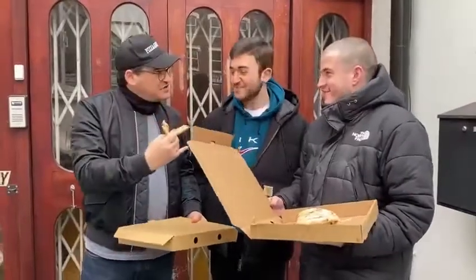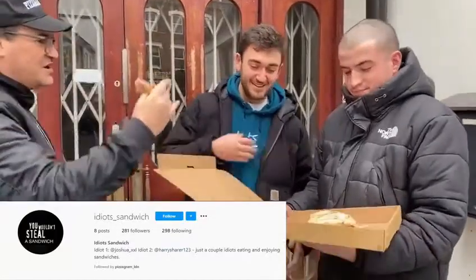However, they do a sando, which is a pizza sandwich. Now, I've got these two guys with me — come on in, guys. These are the idiot sandwiches. That's us. It'll pop up there any second. Give them a follow — idiot sandwich, idiot number one, idiot number two.